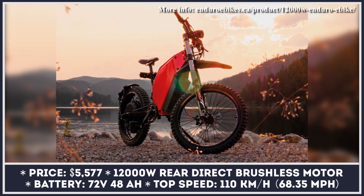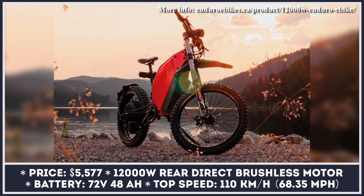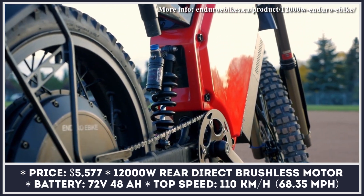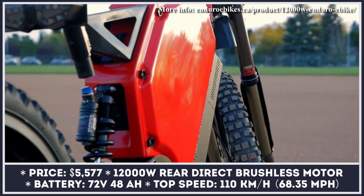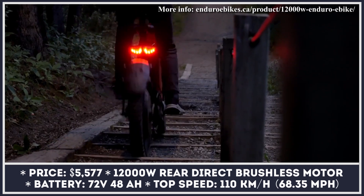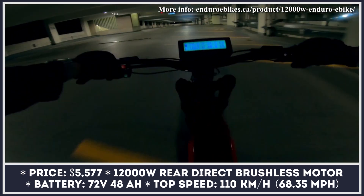Enduro eBikes is a Canada-based builder of custom electric bicycles that are suitable both for city commuting in the bike lanes as well as riding dirt trails, like true Enduro bikes are meant to be. Their flagship product is powered by a 12-kilowatt rear-direct brushless motor that can propel this two-wheeler to speeds of 68 miles per hour in off-road conditions.